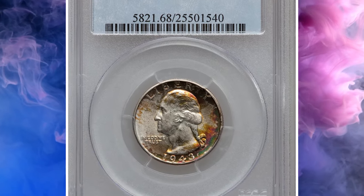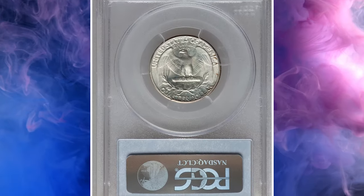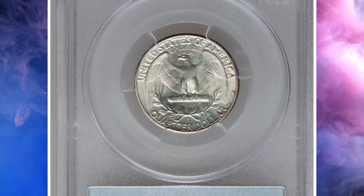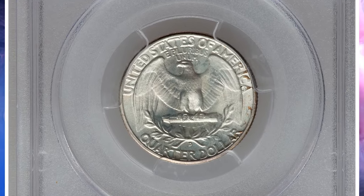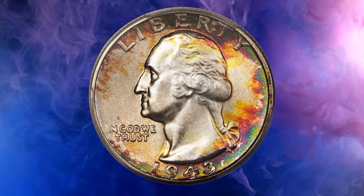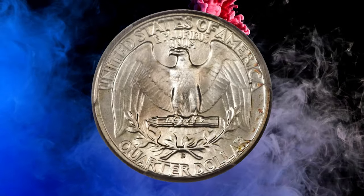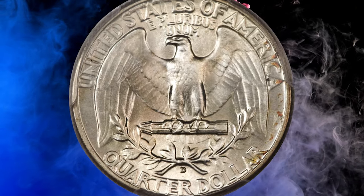Number 3. Here is a 1943-D Washington quarter in MS 68 condition. According to Heritage Auctions, the 1943-D Washington quarter claims a mintage of just over 16 million pieces, and the issue was not heavily saved by contemporary collectors. Certainly, none of the known survivors can match the quality and appeal of the coin offered here.